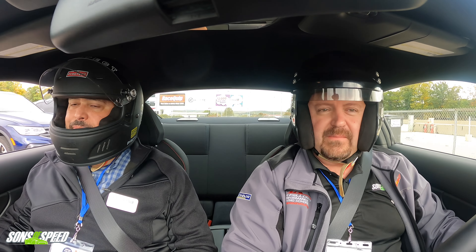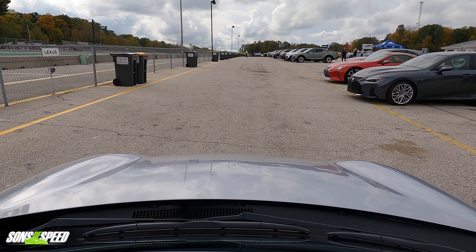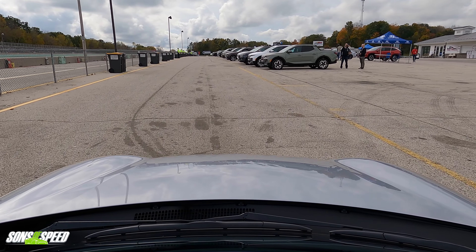The key to this car is going to be momentum — momentum and trying to keep your average speed up. Those brakes do not inspire any confidence whatsoever.